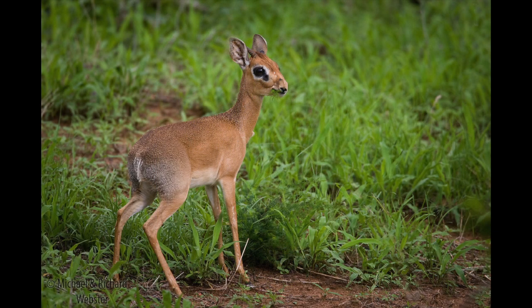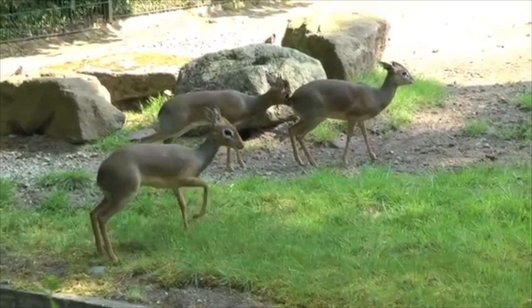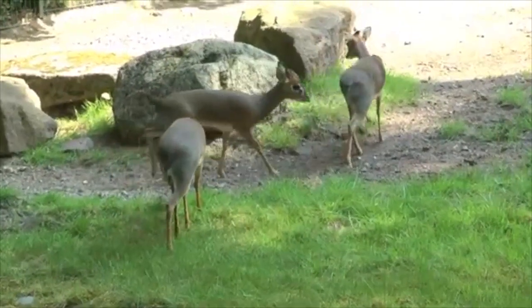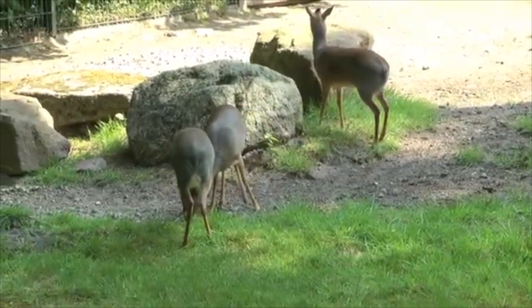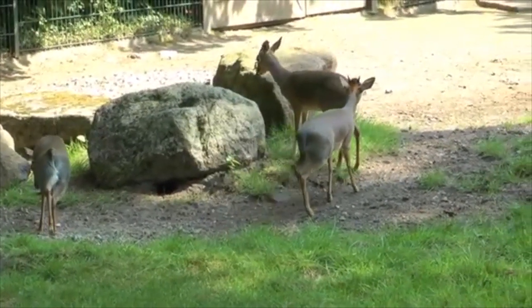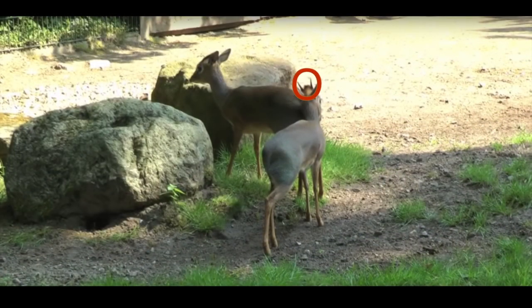Let's take a closer look at the dikdik. Standing at 14 to 18 inches tall, the dikdik is considered one of the smallest deer species on the planet. In terms of differences between sexes, the species exhibits a few small but significant differences that help observers tell the difference between the two. To start, female dikdiks tend to be a little bigger than male dikdiks.